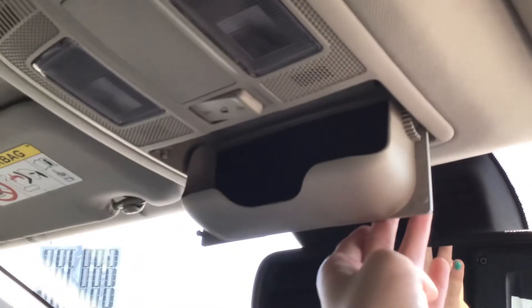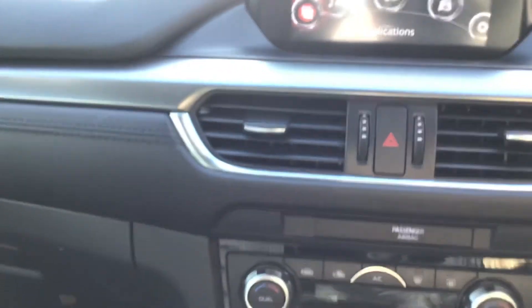You've got an auto-dimming rear view mirror which has your handy sunglass compartment just above it. And your lighting with your glove box for storing in your items. I'll just turn off the engine and take you out of the vehicle now.